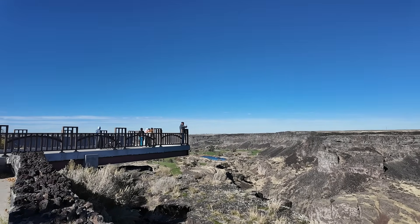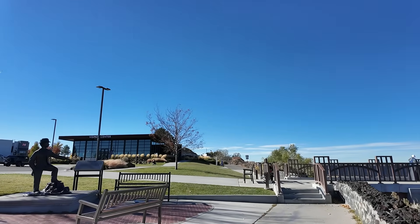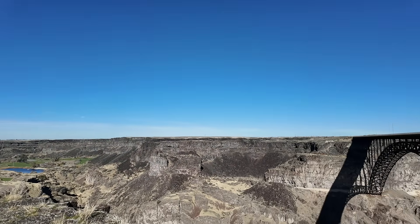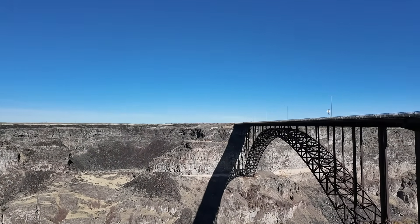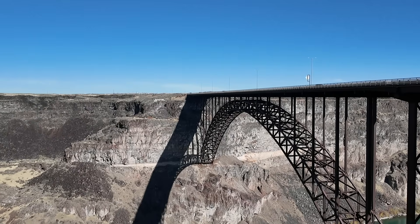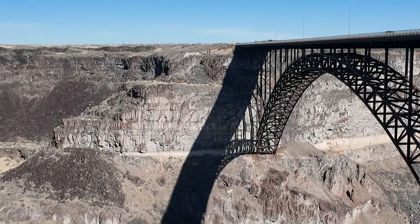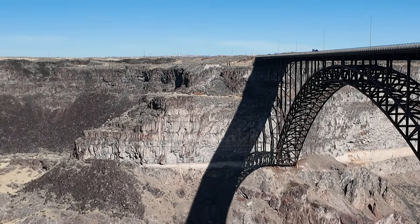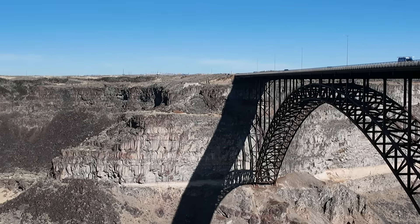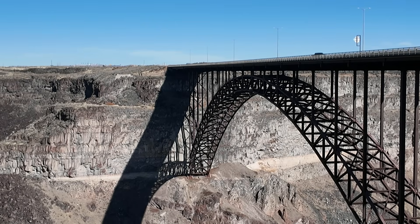Here we are at the main overlook for the Snake River Canyon next to the Twin Falls visitor center — a good place to get information. Yet there's no information here about the geology of the canyon, nothing telling you about the rocks or the landscape. We have this intriguing landscape with those interesting layers on the north side, so what we're going to do is head over there. Good geology involves making direct observations.